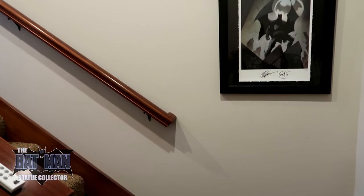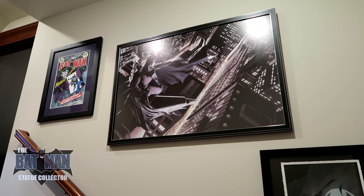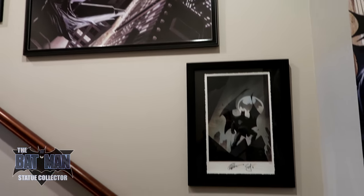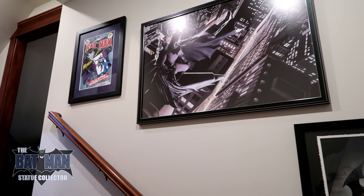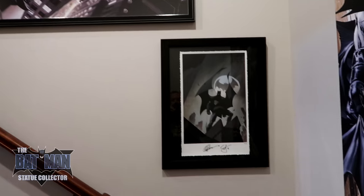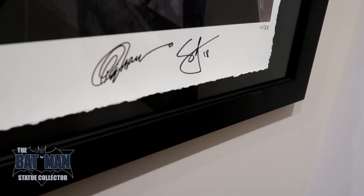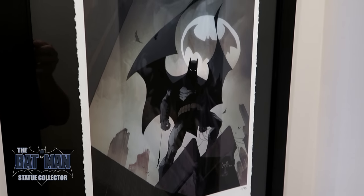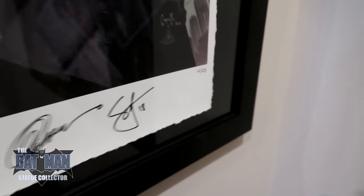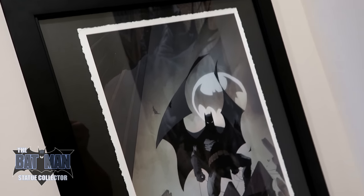As we turn the corner, this is my art gallery. It is a work in progress — I do have more things getting framed to fill up this wall, and probably the wall behind me as well. This I just picked up last March. Of course, this is signed by Greg Capullo and Scott Snyder. It was an event-exclusive print, very limited — number 12 of 25, not very many made. I love the torn edges on it, I just think it looks really cool.